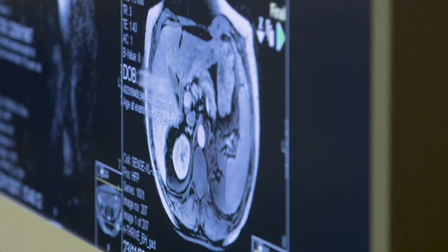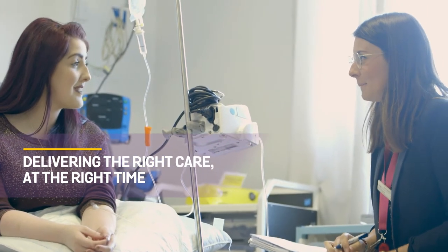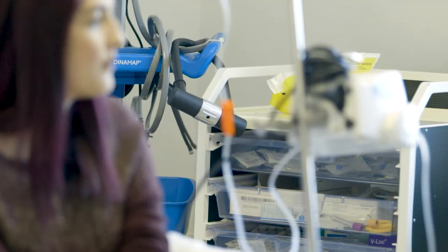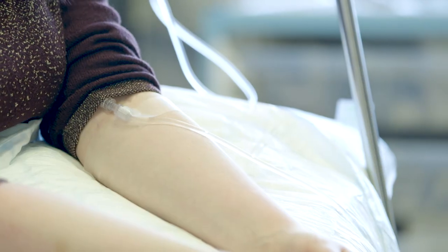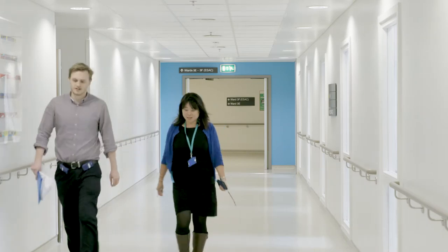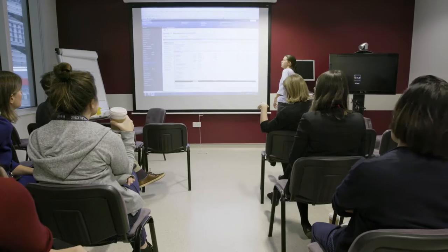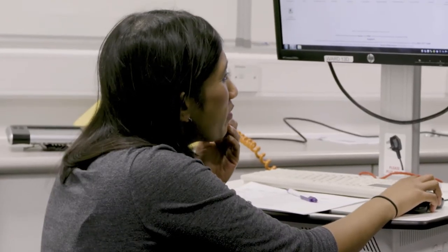The IBD specialist nursing role is key in delivering biological therapies, from helping patients decide which therapy is most suitable for them, teaching them how to administer it if it's a self-administered injection, or administering the medication if they have to come into hospital. We also work very closely with our specialist IBD pharmacists to make sure that medication is delivered appropriately and patients are monitored effectively.